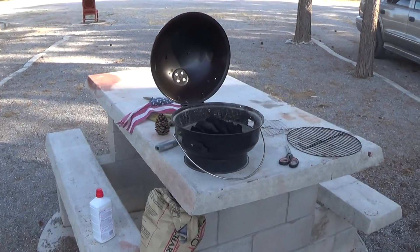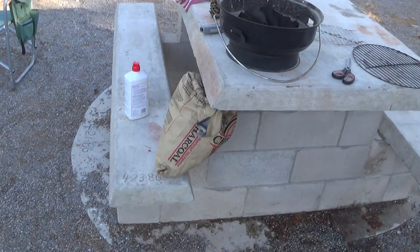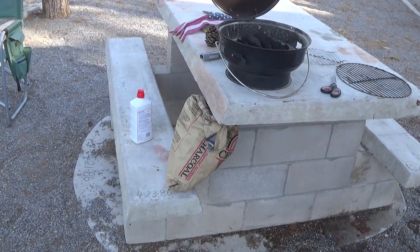We got this charcoal grill from a friend of ours down in Lake Havasu, and we've had it for about two months. I haven't used it yet, so let me back off here a second.